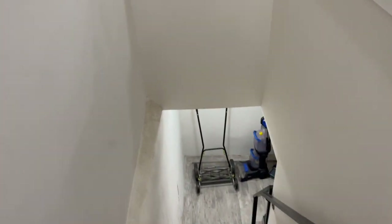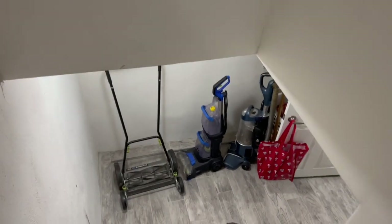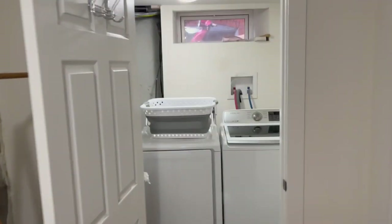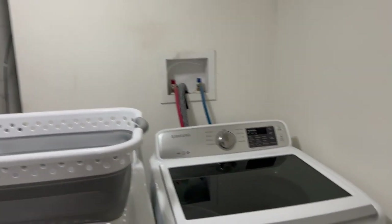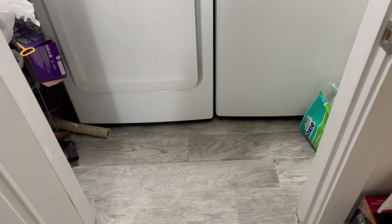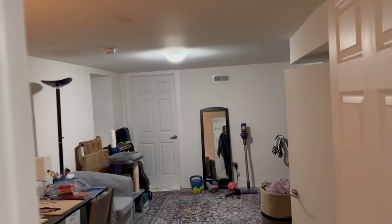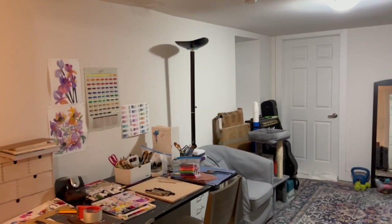Next, I will show you the lower level of the unit. Here you have two nice washer and dryer units. You have a beautiful tile floor and a window. There is also a living area here — the current tenants are using it as an office space.